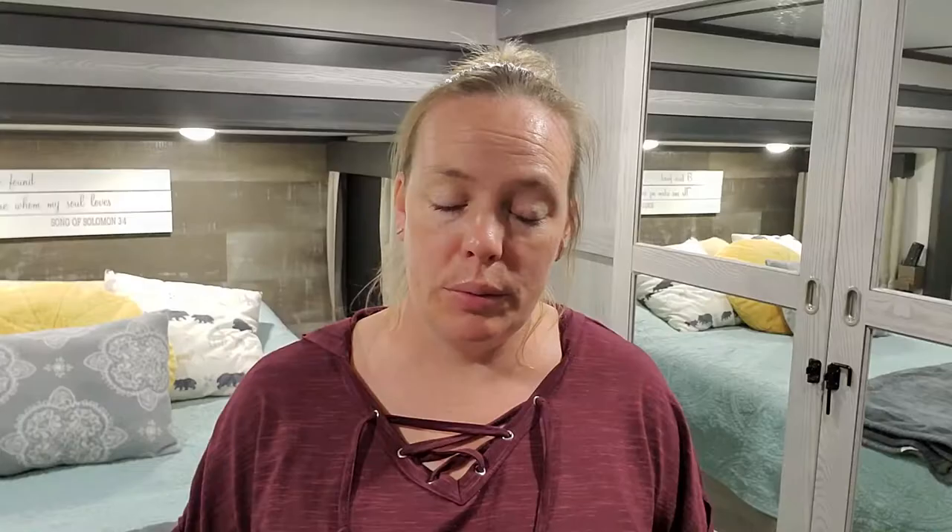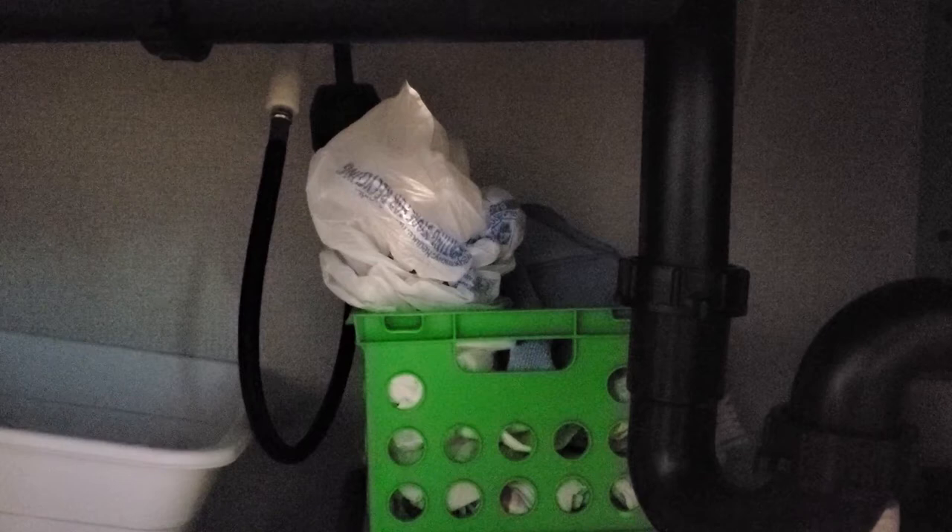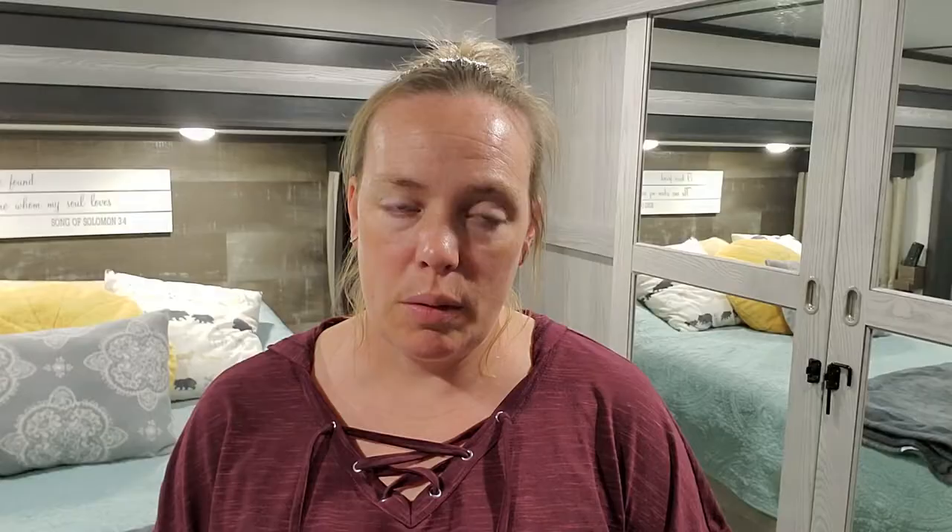Hack number two is for grocery bags. We all have them. They were a point of pain in the house for me. My mother-in-law made me this fabric bag holder that was just like a tube — you could shove them in there, there was elastic on the bottom, and they easily came in and out. But that bag holder doesn't work well in the RV because there's not a lot of wall space and it needs to hang on a wall. Under the sink, I just put them in a plastic container, but I found something that works much better.